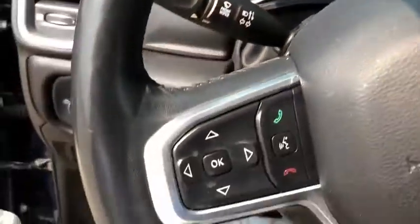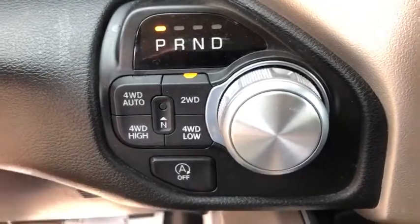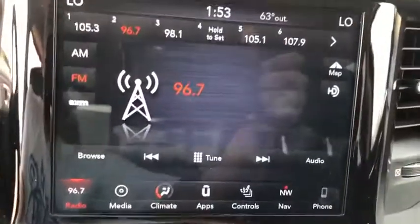Fog lights, security system, rear window defroster, compass, power windows, heated steering wheel, heated front seats, trip computer, remote keyless entry.